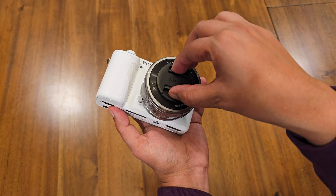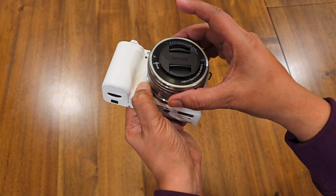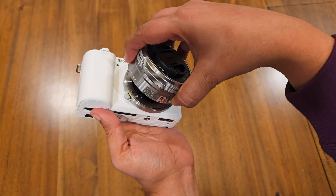To remove the lens, on the front of the camera body near the lens mount you'll find the lens release button. Press and hold this button while simultaneously rotating the lens counterclockwise. You'll feel the lens start to disengage from the camera body — continue rotating until the lens is fully detached.